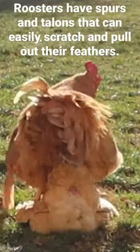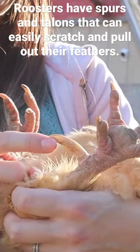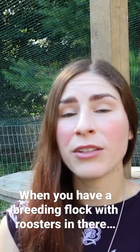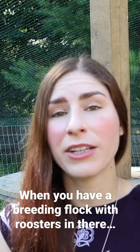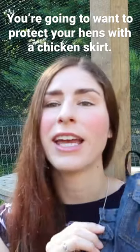Roosters have spurs and talons that can easily scratch or pull out feathers when they are mounting a female. So when you have a breeding flock with one, two, or multiple roosters in there, you're going to want to protect your hens with a chicken skirt.